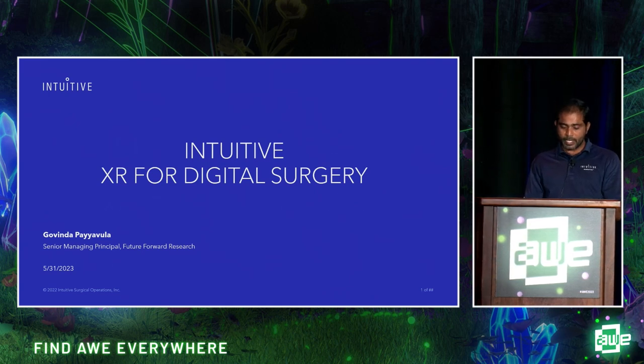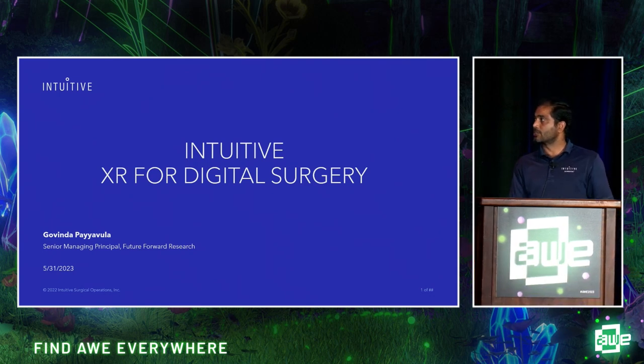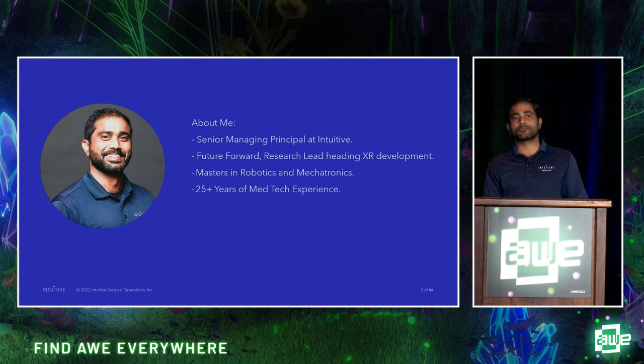My name is Govind Payawla. I work at Intuitive Surgical as Senior Managing Principal in the Future Forward Group, leading an XR research group. We are involved in exploring and building novel XR applications. I have a master's degree in robotics and mechatronics and have been in this space for the last 25 years, working on software, hardware, and robotic systems.